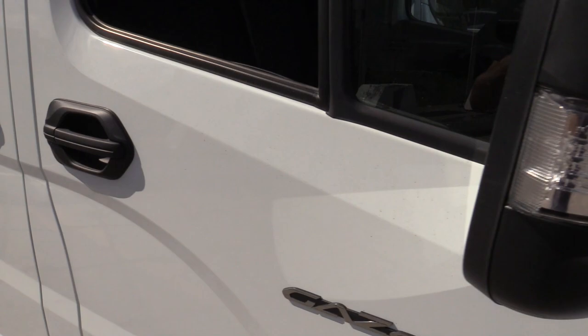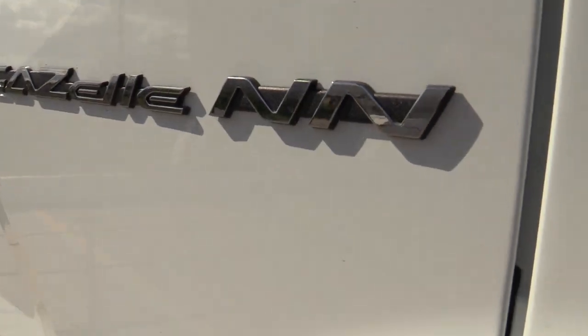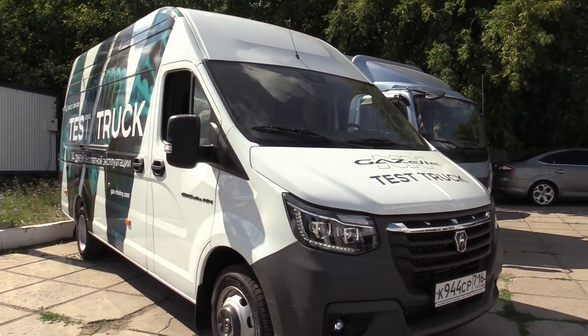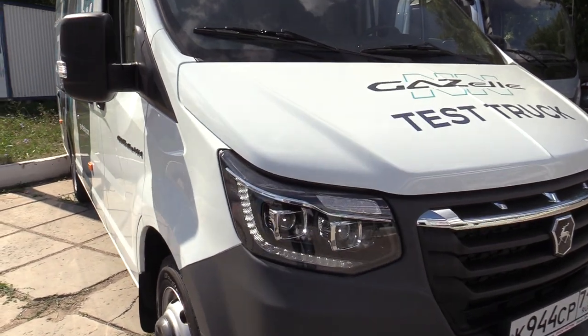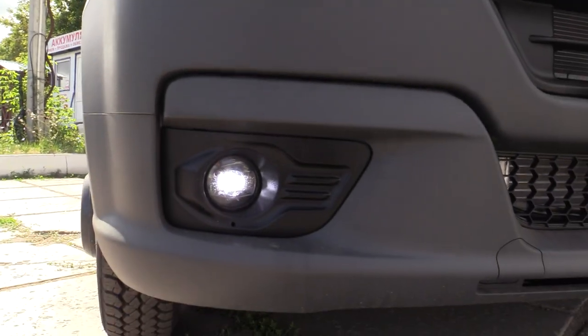LED turn signals and courtesy lights. Necessary mirrors — very bright, manual refolding. Full LED headlights, high beam and low beam. LED daytime running lights, of course, and LED turn signal repeaters, including LED fog lights.